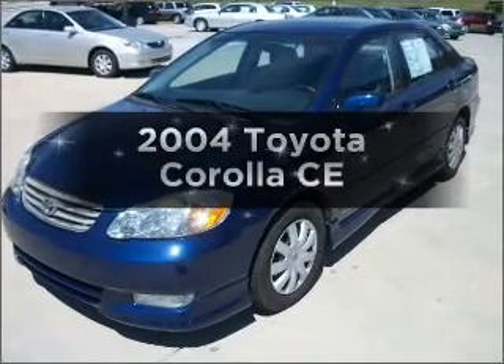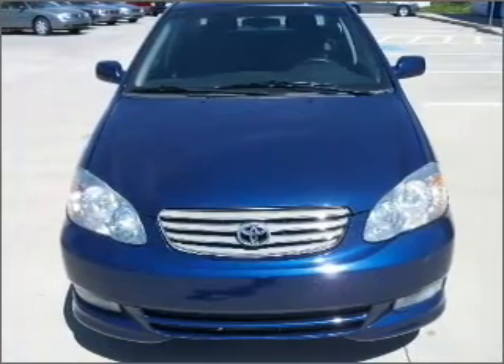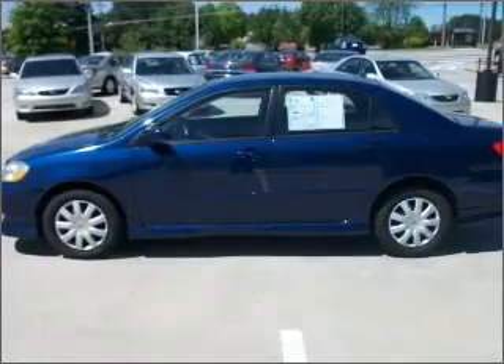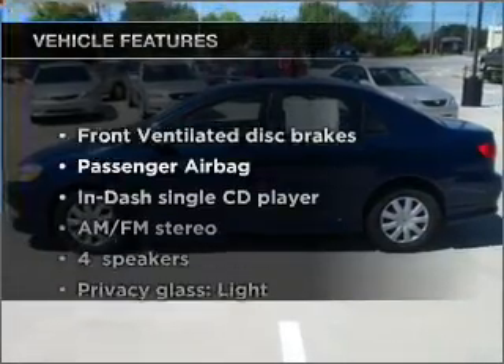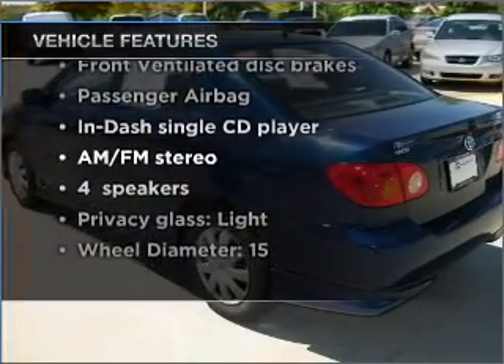Presenting the 2004 Toyota Corolla — this is the set of wheels you've been looking for, with an efficient four-cylinder engine connected to a manual transmission that will keep you in touch with your vehicle. And with these notable features, you won't want to miss out on the opportunity to own this amazing vehicle.